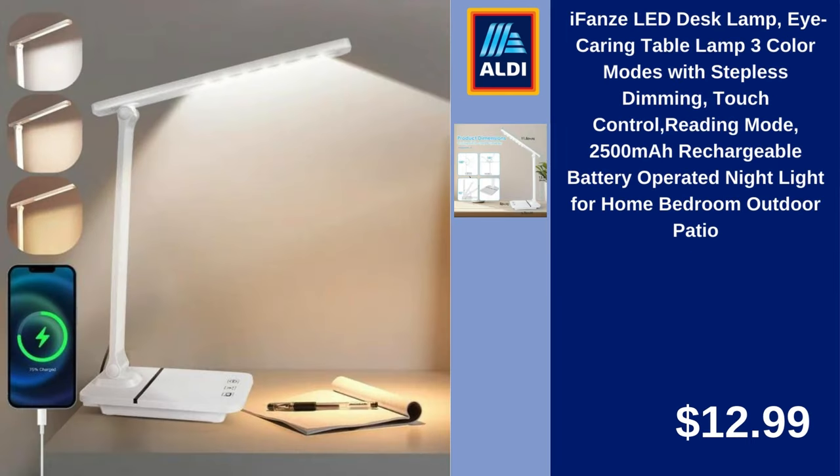iFansy LED Desk Lamp, iCaring Table Lamp with 3 Color Modes and Stepless Dimming, Touch Control, Reading Mode, Rechargeable Battery Operated Night Light for Home Bedroom and Outdoor Patio. $12.99.